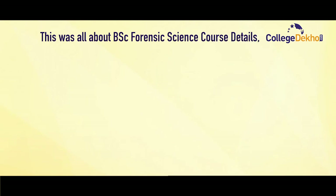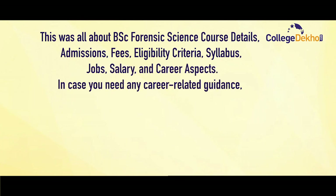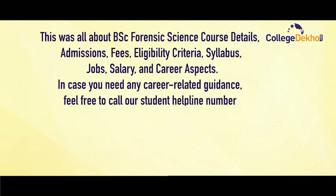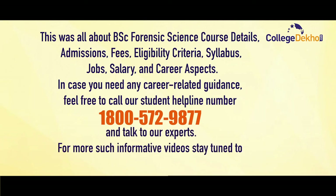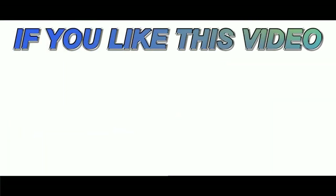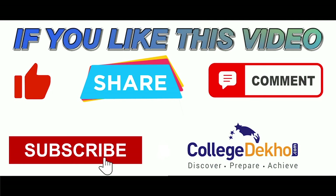This was all about BSc Forensic Science course details — admission, fee, eligibility criteria, syllabus, jobs, salary, and career prospects. In case you need any career-related guidance, feel free to call our student helpline number 18005729877 and talk to our experts. For more such informative videos, stay tuned to College Deko. If you like this video, do like, share, comment, and subscribe to our YouTube channel.